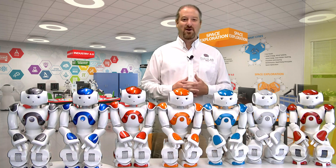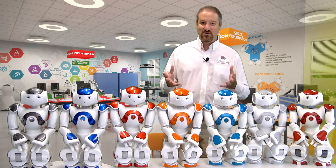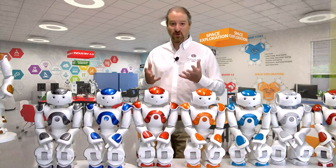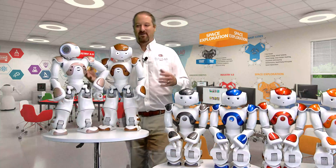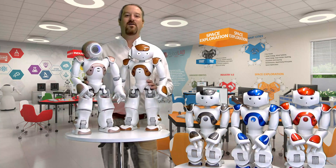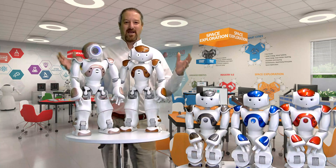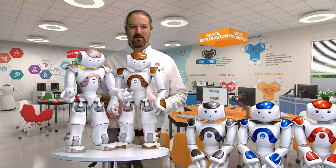Today I'm here with exciting news for you. We listened to our educators, we listened to you, and we created two new versions — actually, one version with two different colors. These are called the Now AI-enabled version. Introducing the Now AI-enabled version.